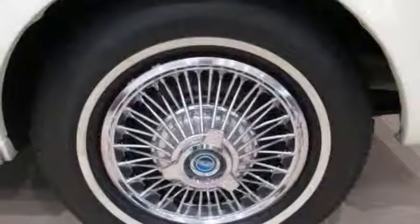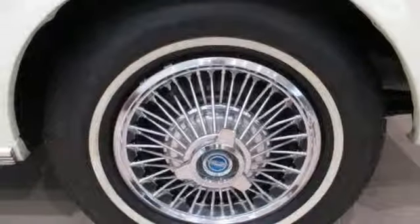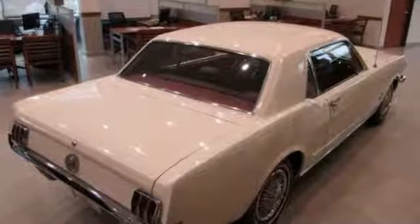This attractive Ford Mustang can be a great looking car for the collector. We'd love to show it to you today.